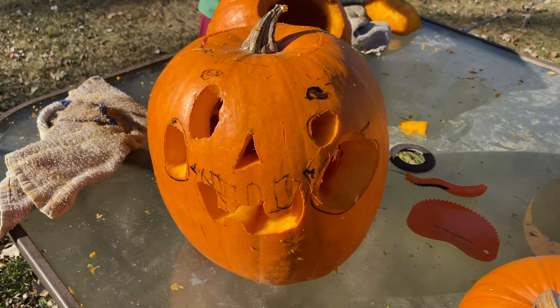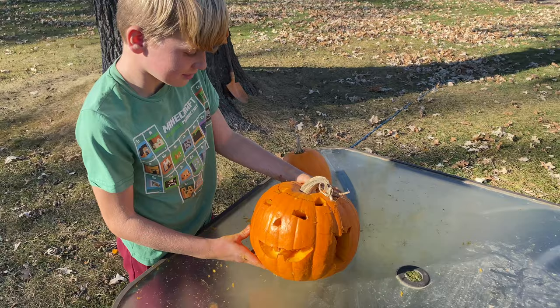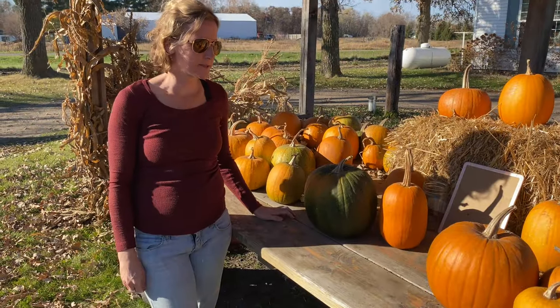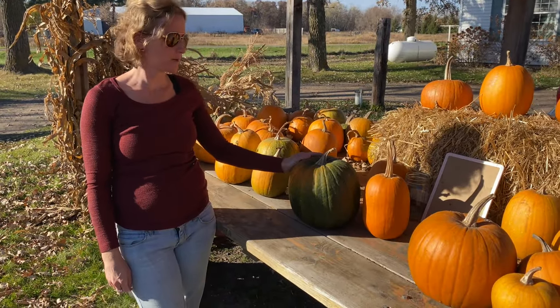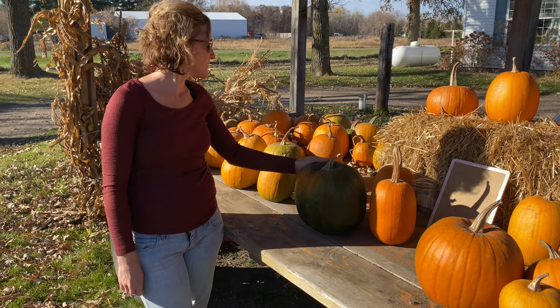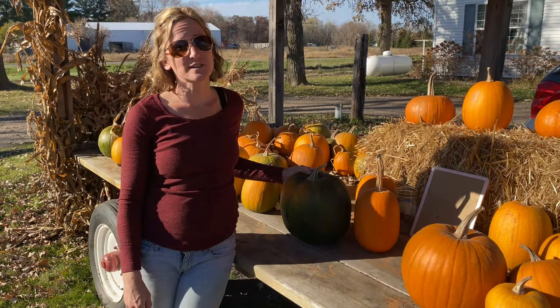Looks pretty good. Yeah, that only took you guys like five hours. Well, pumpkins were a huge success this year and with Halloween being tomorrow it marks the end of our season. But thanks for watching and you should watch the next video — I think you'd enjoy it.